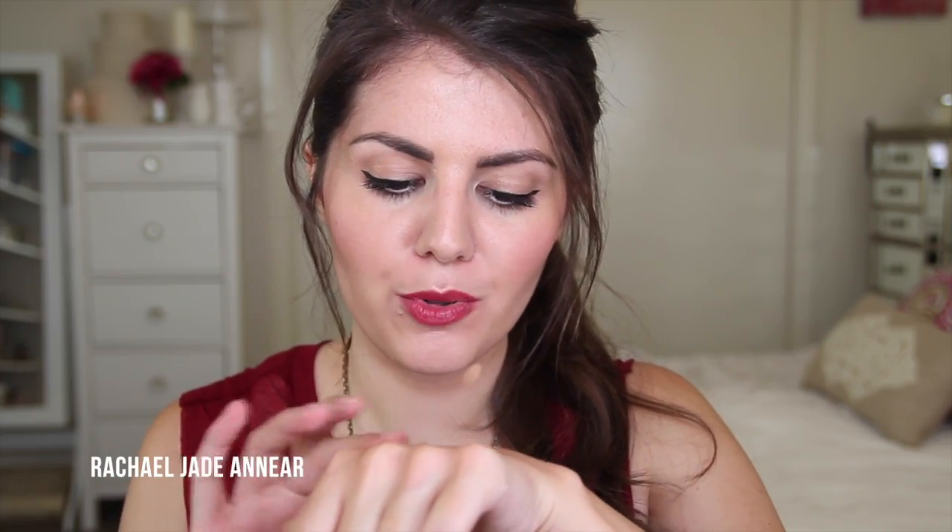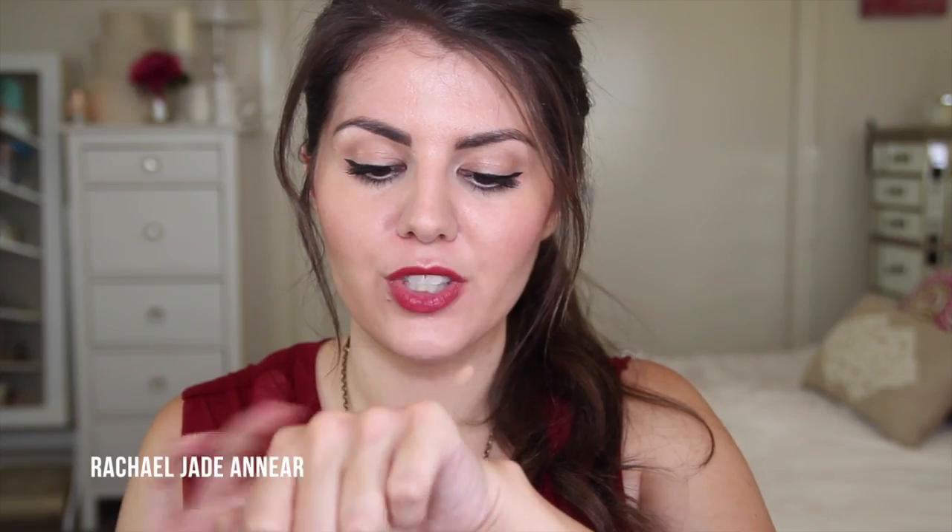From Becca, I grabbed the Shimmering Skin Perfector SPF 25 in the shade Opal. I've wanted to try this for a very long time. It's a really pretty liquid illuminator — a pinky peach color — and I think you could use it under or mixed in with your foundation, or even on your collarbones if you want to be extra shimmery. It's just a gorgeous finish for a little extra glow.